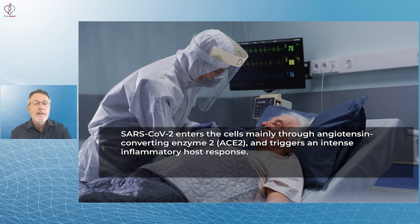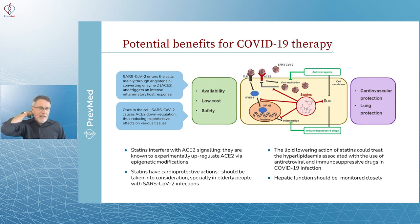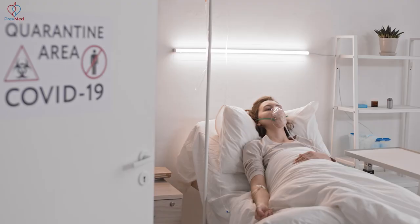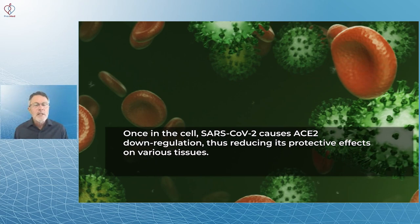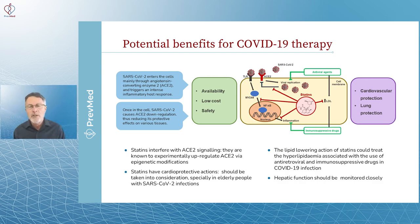SARS-CoV-2 enters cells mainly through ACE2 receptors. There was early concern about whether ACE inhibitors — popular frontline drugs for blood pressure — should be avoided, but as we got deeper into that discussion, ACE inhibitors are not a problem for COVID. Once in the cell, SARS-CoV-2 causes ACE2 downregulation, thus reducing its protective effects on various tissues. The authors are starting to show where their logic comes from on this question.